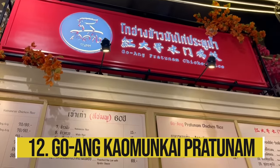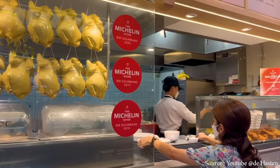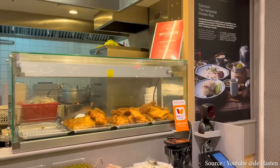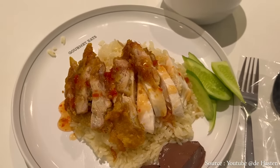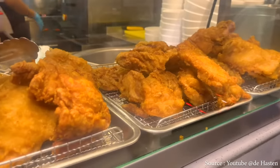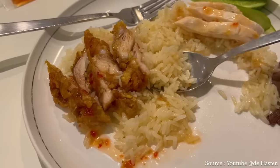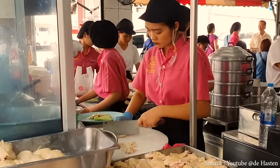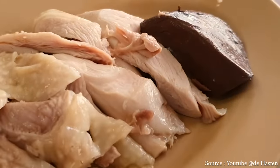Goang Pratunam Chicken Rice has been around for more than 40 years and serves kaomangkai — the Thai version of Hainanese chicken rice originating from Hainan, China. The meal consists of a small cup of fragrant rice topped with slices of poached chicken, garnished with cucumber slices, served with a side bowl of chicken broth and black sauce — sufficient for one person. The rice was flavorful, fluffy, and not overly greasy, though the chicken meat itself was more or less average quality.